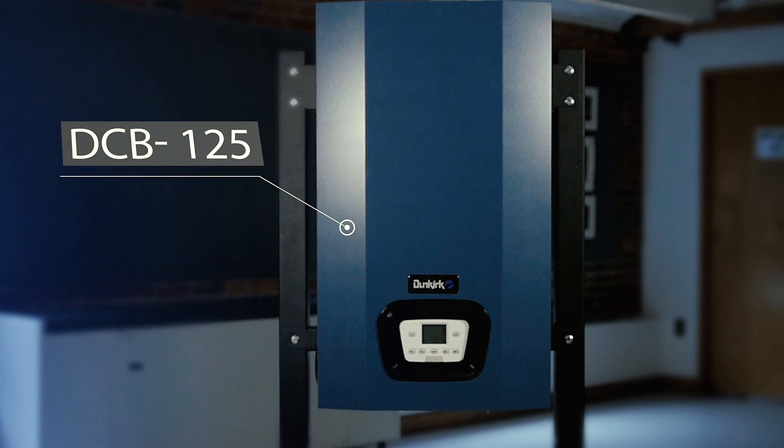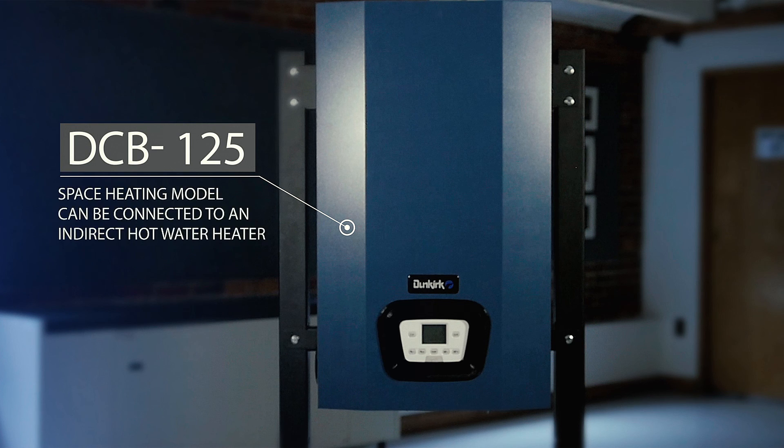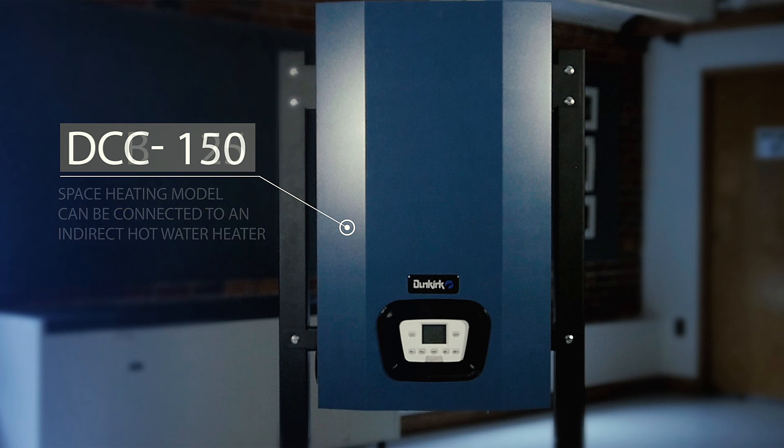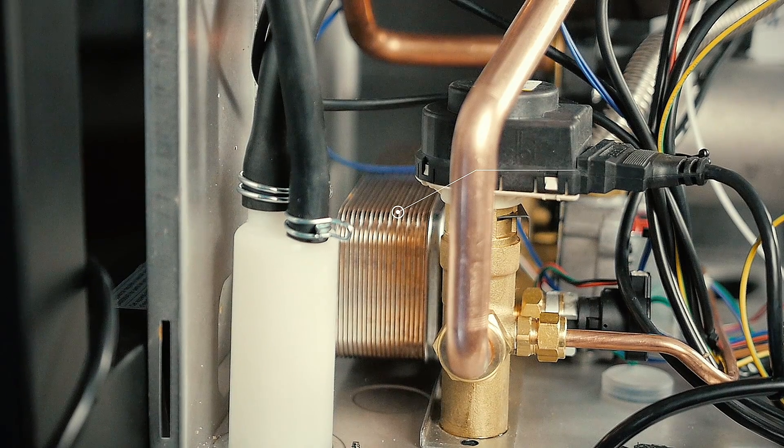The DCB125, our space heating only model, will satisfy your home's heating demands and it can be connected to an optional Dunkirk stainless steel indirect hot water heater. The DCC150, our combination condensing unit, can take care of your space heating as well as your domestic hot water needs.